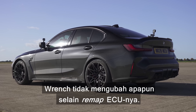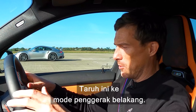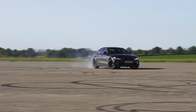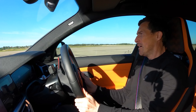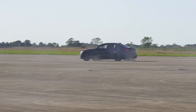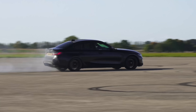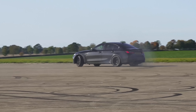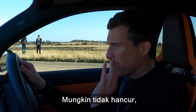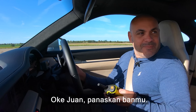Wrench Studios haven't done anything to this car besides the remap of the ECU. Let's warm the tyres first — I'm going to put this into rear-wheel drive mode to do that. Press the button and away we go. Sorry Wrench, and sorry to your tyres — you want them warm for this, though hopefully not destroyed.